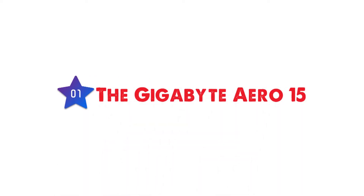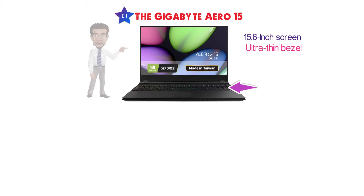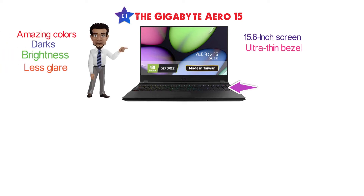At number 1 we have the Gigabyte Aero 15. This ultra-powerful laptop from Gigabyte comes with a 15.6-inch screen with an ultra-thin bezel and is in all black. The OLED display is going to give you amazing colors, darks, brightness, and less glare than average.